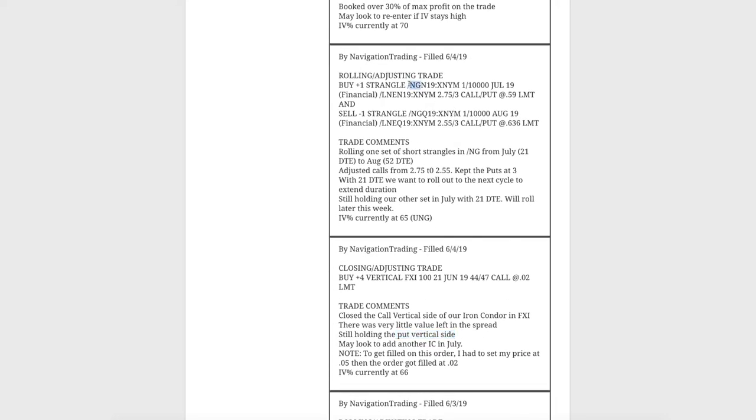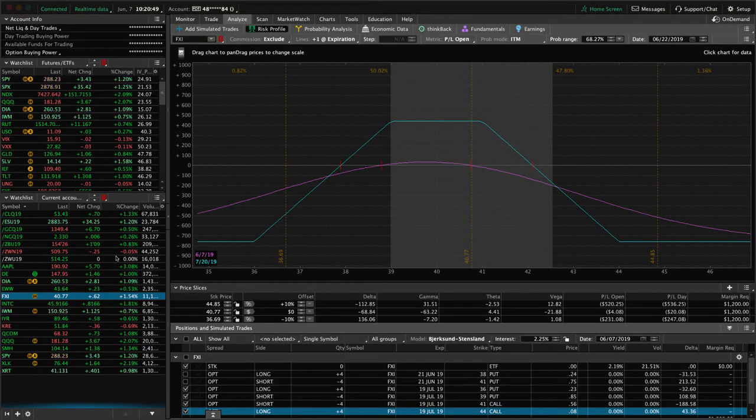Next, a rolling adjusting trade in Natural Gas, forward slash NG. We rolled one set of our short strangles — we were at 21 days to expiration — out to the one with 52 days, and we adjusted our calls down. Price has been pretty weak in Nat Gas, so we're rolling our calls down, staying mechanical and staying with the system. We still had one set in July at 21 days, but we held that for a couple of days. We like to spread out our rolls so we're not doing it all at one price point or one point in time.